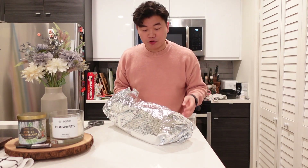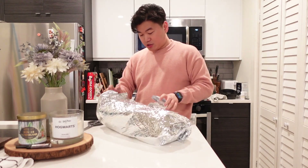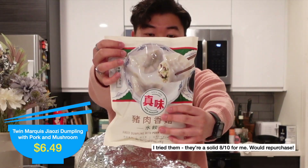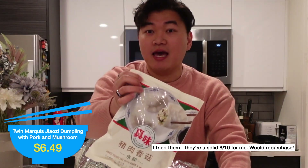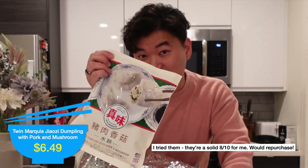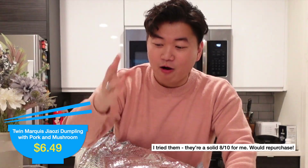I have three total containers. The first one is in this temperature control bag. First I have a container of dumplings — these are the pork and mushroom dumplings and it's my first time trying them. I don't know if they're good but the packaging looks really good. I always have frozen dumplings in my freezer for a quick work-from-home lunch or easy dinner.